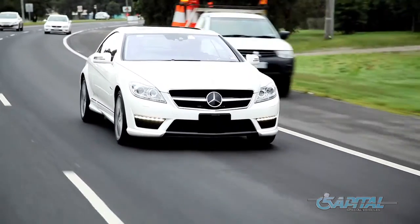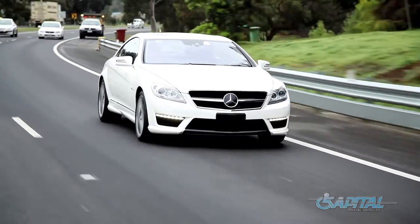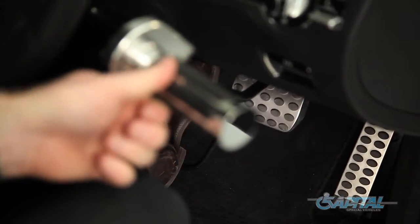You need to be able to manoeuvre the vehicle in car parks and tight areas, shopping centres and so forth. The reason we've installed these type of controls into this vehicle is that the customer already drives with this kind of system, so it's something he's used to. It's a twist accelerator and it's a nice easy push to brake.